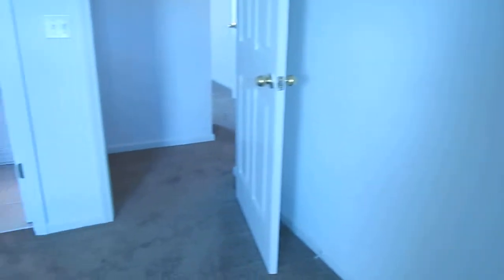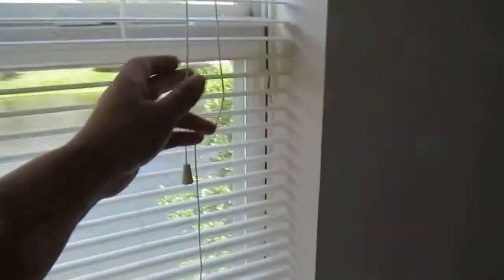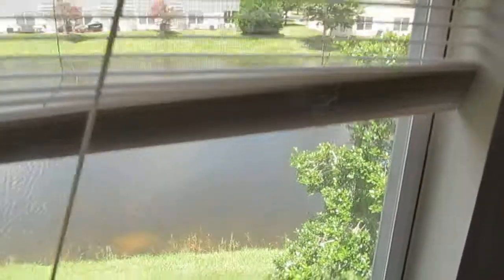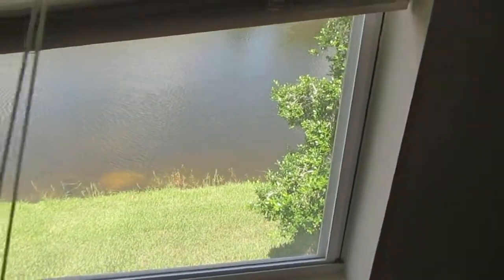If you're interested, you can give us a call at 904-281-2100. Our website is rebaterentals.com. This is the view from upstairs — the lake view. Thanks for watching.